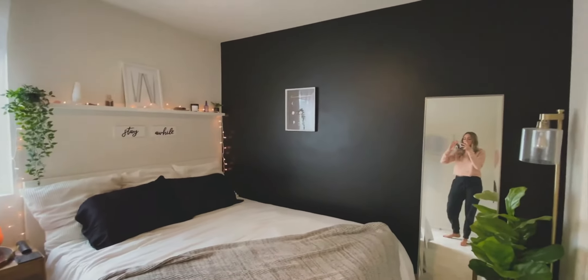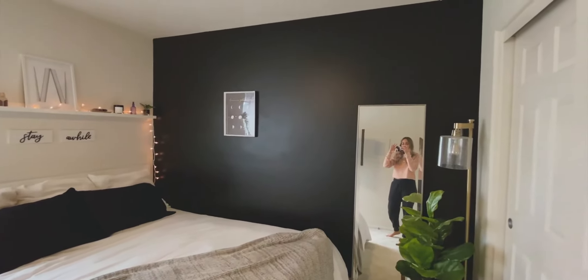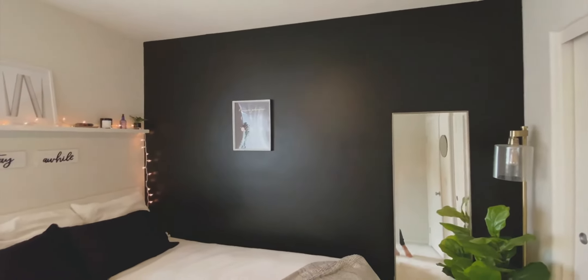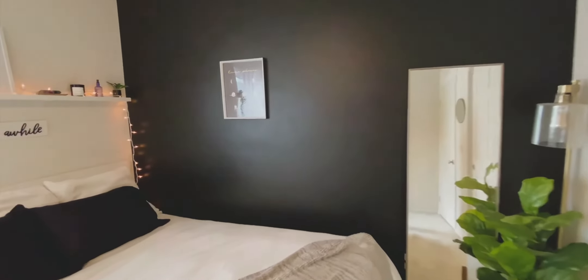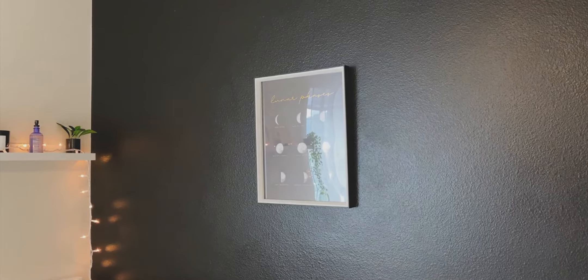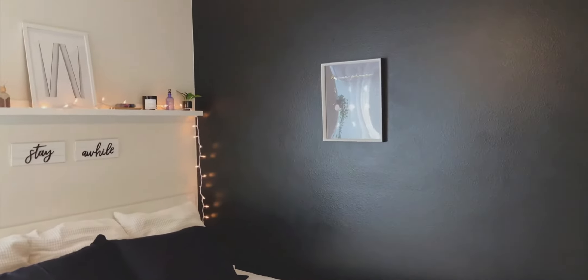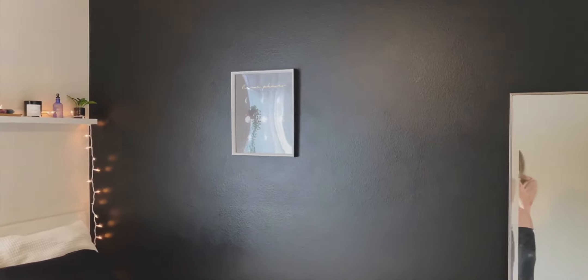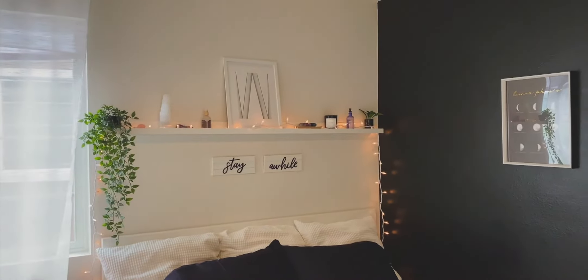My favorite thing about my room is my black accent wall. This has been something that I've wanted to do in a room for so long, and I couldn't do it at my old living situation — so we did it here and I'm obsessed with how it turned out. I wanted to keep the room super simple and minimal. The only thing I really have on this wall is this little lunar phases art hanging on the wall. This is from Marshall's. I love it — I thought it matched the vibe of my room really well. Look how cute it is — it has all the little moon faces on it.